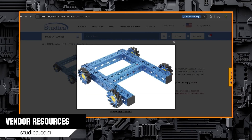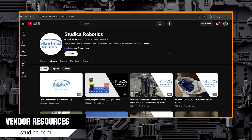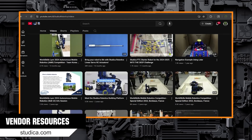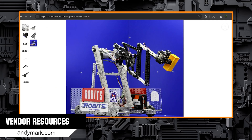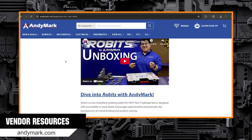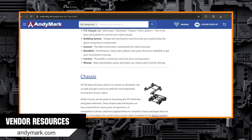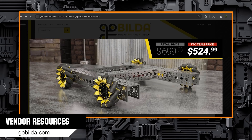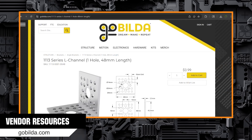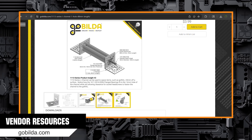Every vendor has resources on how to use their build system. Studica Robotics has a documentation page with links to all their documentation, a YouTube channel with videos on their parts, and recordings of seminars that go through how to build, wire, and program a robot using their system. For the Robits build system, Anymark has a webpage and videos on how to use the system, covering all the components in the kit. Anymark's YouTube channel has videos on all sorts of topics related to Robits. Gobilda has Product Insights, which are labeled CAD drawings of various ways each piece can be used, found on the products page or all together in one massive PDF.